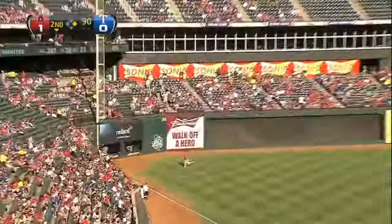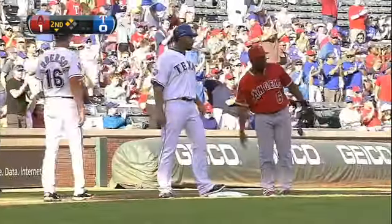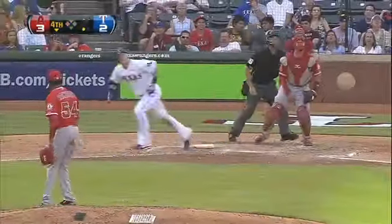Pitch is lined to left field heading down into the corner, fair ball and it's in play as the throw goes into second base, waiting for a call. It looked like Mike Trout going over there, 2-1 pitch to Hamilton.